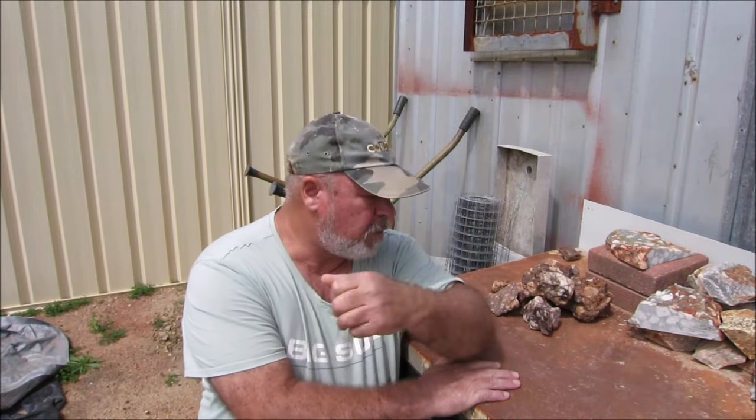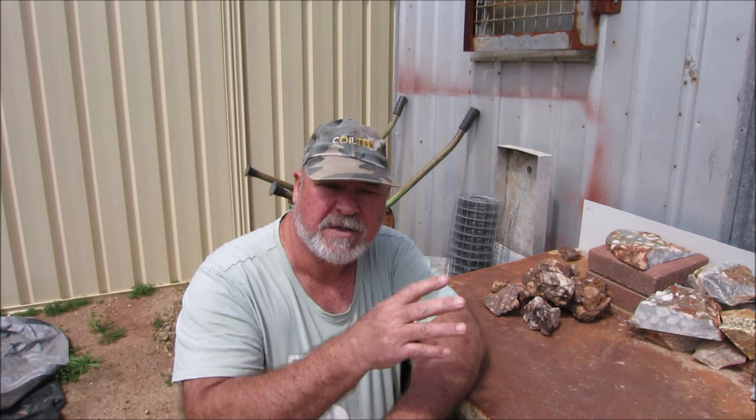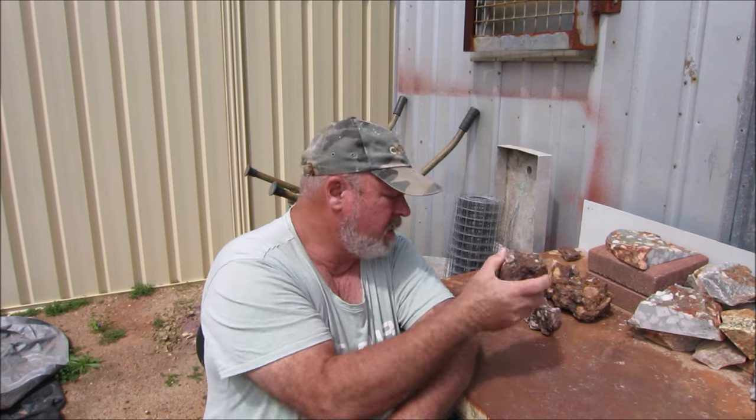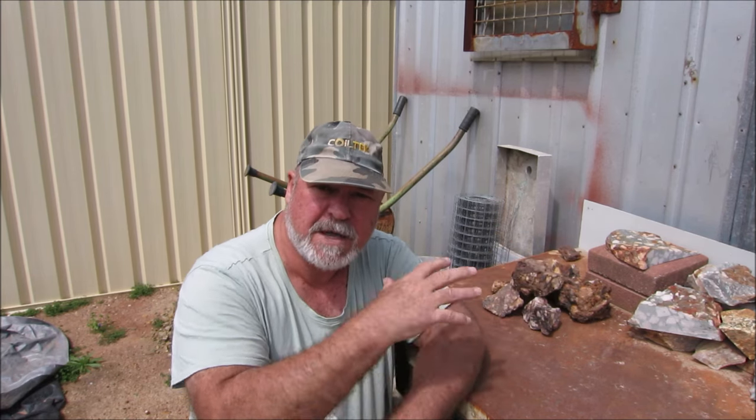All this rock was given to me by friends of mine, Greg and Michelle, when they came back from their trip from Leonora. If you remember on one of my other videos, I panned out some material they brought back. Well, they also brought these rocks back with them. So I've got a bit of time now — I'll smash them up, crush them and pan it out.